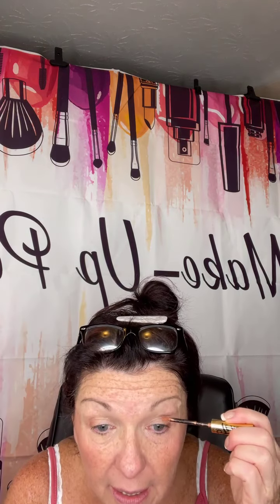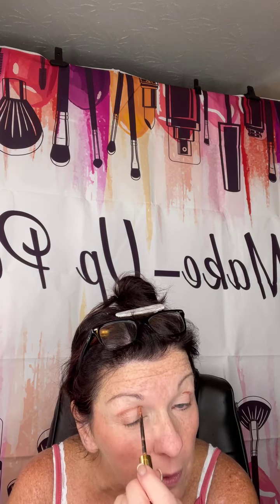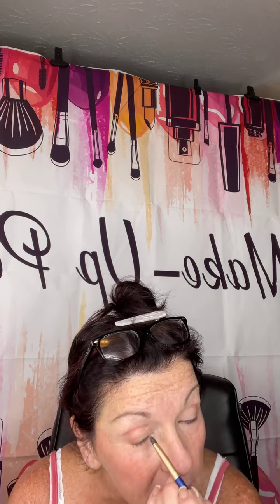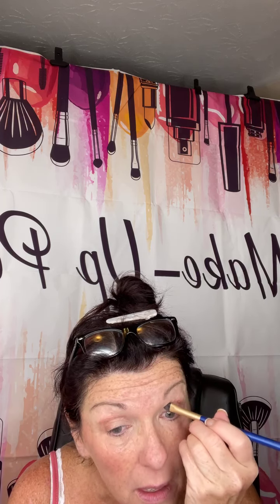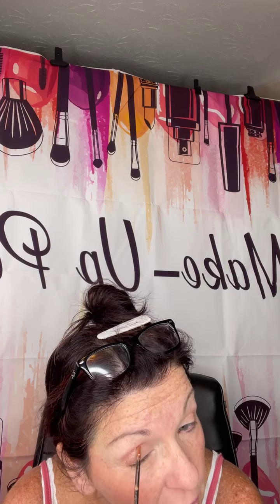Now I'm gonna go a little darker, and I'm also going to take and go in on that brow bone — right under the eyelid bone. I don't know what it's called — I need to research that. Now I'm just tapping. That's pretty and it goes with my shirt! But I'm not through because you can layer. So I'm just kind of putting it in.